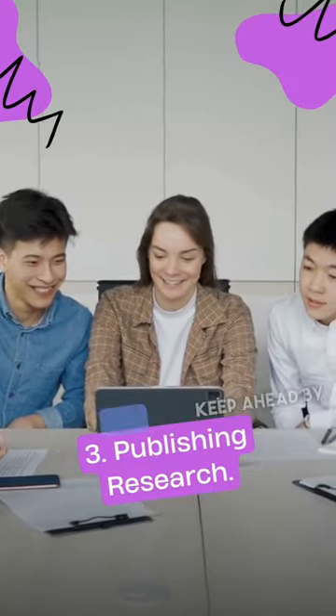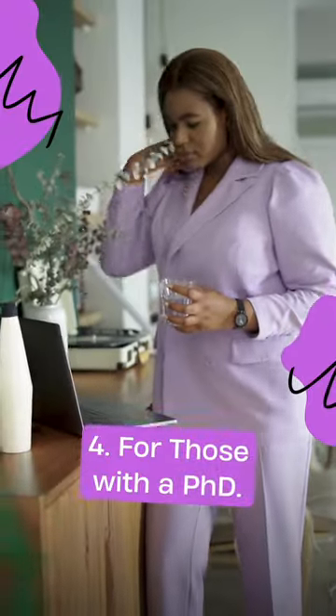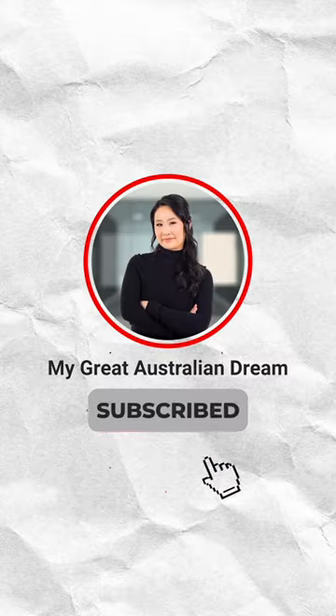Three, publishing research. Keep ahead by having at least one research article published in the last five years. Being an author is key. And for those with a PhD, just having a PhD isn't enough. Add at least a year of relevant paid work to meet the requirements. Stay tuned for more updates.